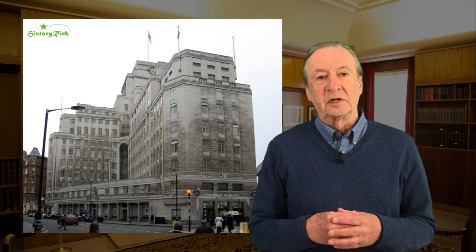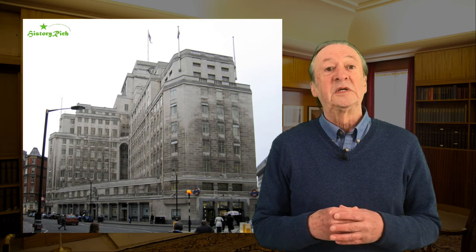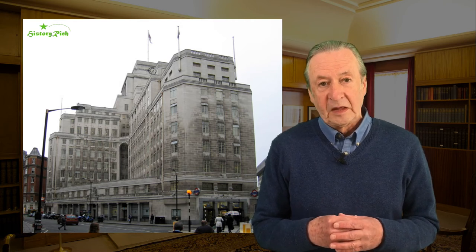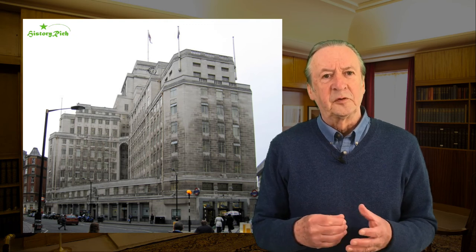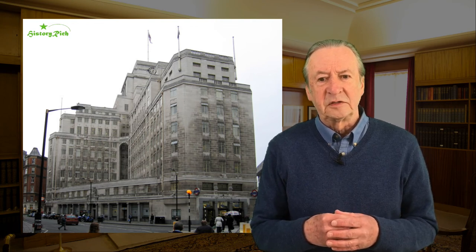Frank Pick commissioned Charles Holden to design a new headquarters for London Underground at 55 Broadway, above St James's Park station. It was built between 1927 and 1929, and for this building Charles Holden was awarded the Reber London Architecture Medal. It's 12 storeys on a very awkwardly shaped footprint, situated over St James's Park station and its platform — a difficult building to design.